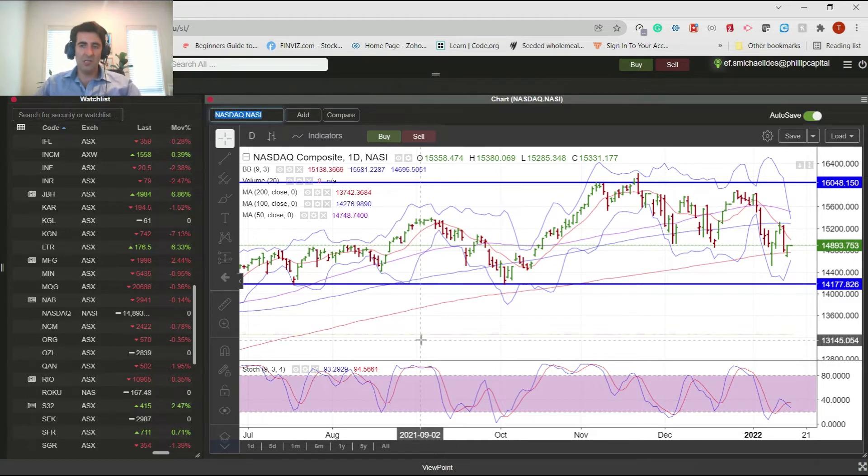The NASDAQ tech-type stocks - discretionary, communication services - most of those stocks are very high growth. People invest in them with an expectation of high growth. That's one element of the dynamic at the moment. The other part is obviously reporting. We're going to see more banks report tonight out of the US, and we'll see Netflix on Thursday. Next week is where we start seeing the biggest tech growth stock names. Watch out for this space over the coming weeks - there's going to be a fair bit of movement.